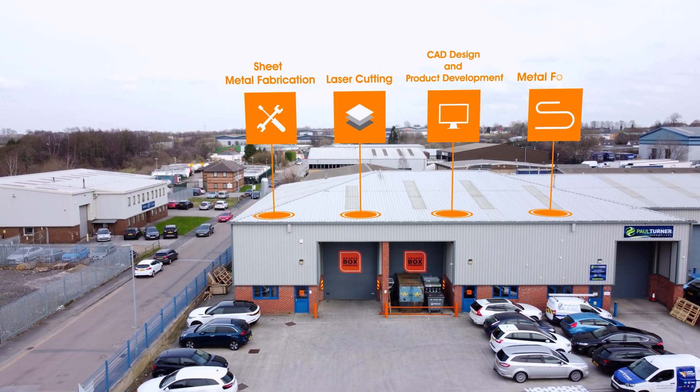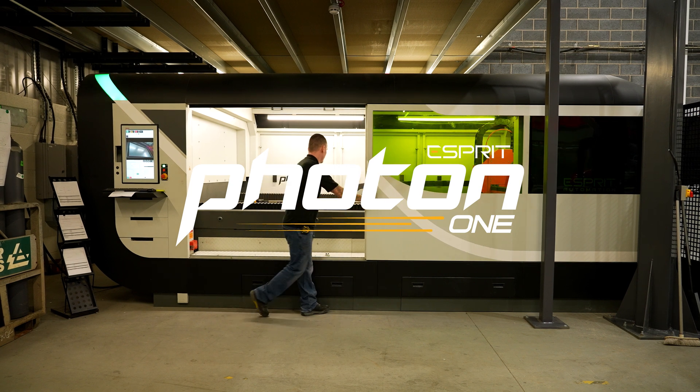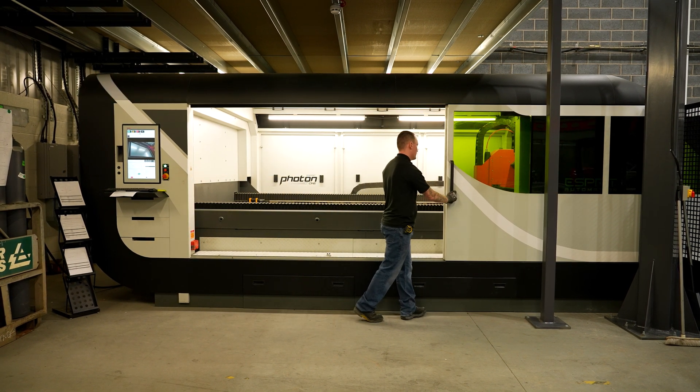The laser machine we've got installed at our facilities in Garforth is an Esprit Photon 1 with a 2kW fiber laser. The Esprit laser cutting machine was installed in March 2021.